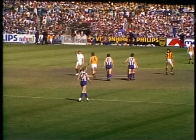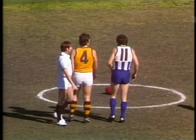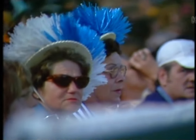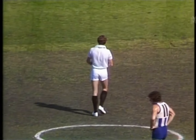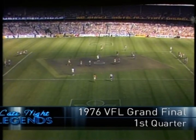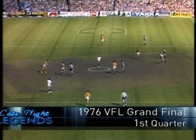Now let's stand by for the start of the 1976 VFL Grand Final. Umpires are Kevin Smith and Bill Deller. Almost 120,000 here, perfect conditions and the ground in magnificent nick. This is the one that counts. Here it is, the start of the 1976 VFL Grand Final.